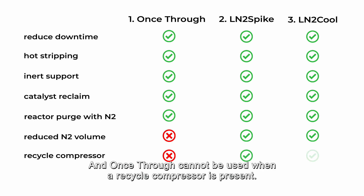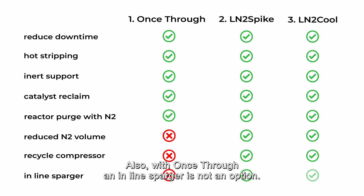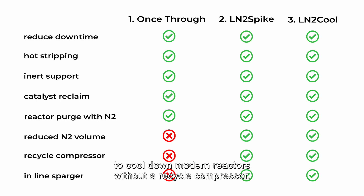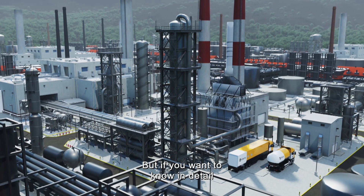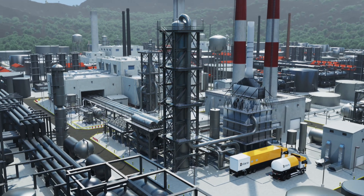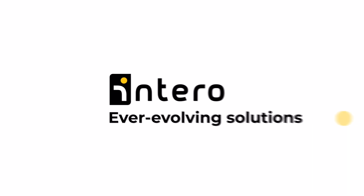Once-through cannot be used when a recycle compressor is present, and with once-through, an inline sparger is not an option. In general, this means once-through is the most economical solution to cool down modern reactors without a recycle compressor. But if you want to know in detail what methods work for your hydrocarbon facility, get in touch. Intero — ever-evolving solutions.